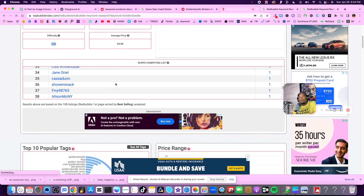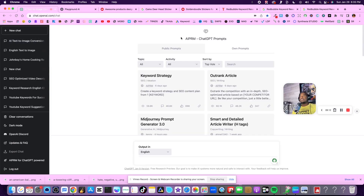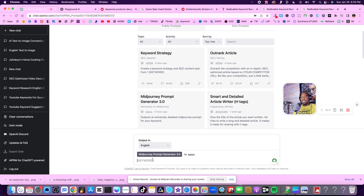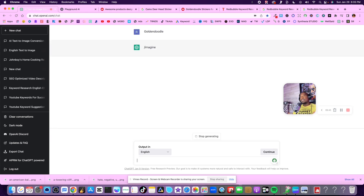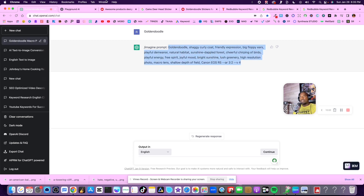So let's say I want to create something around a golden doodle. I'm going to go over to ChatGPT. I have a Chrome extension called AIPRM - it's very powerful and makes your ChatGPT look like a transformer. They have a prompt generator called the MidJourney Prompt Generator. I'm going to click on it, type in 'golden doodle,' hit enter, and it's going to create prompts that I can then take and use for my AI art generator.